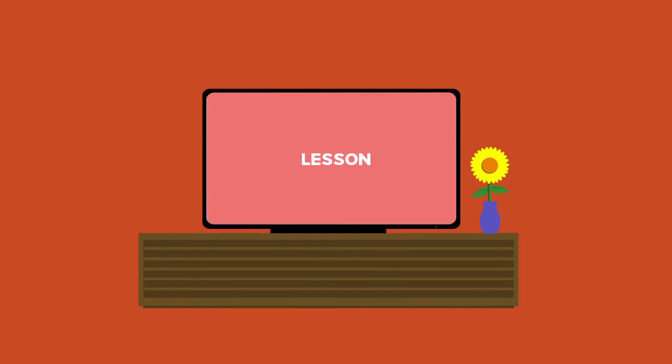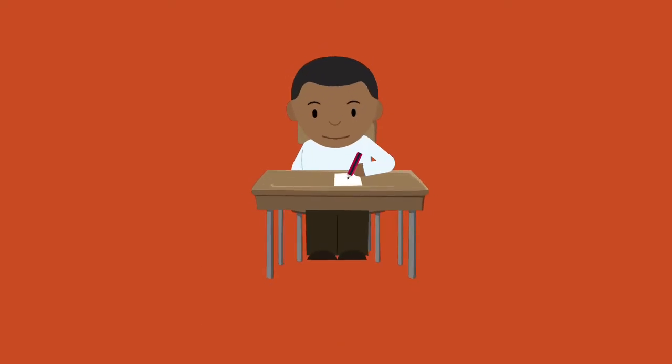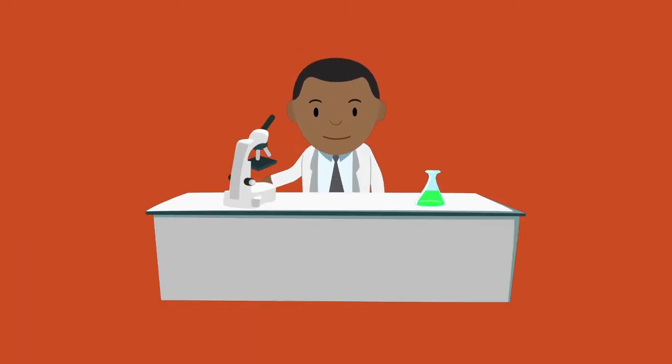Also be sure to complete our assessments to check your understanding and practice for examinations. Once you have mastered those skills, the enrichment and career videos will take you beyond the classroom.